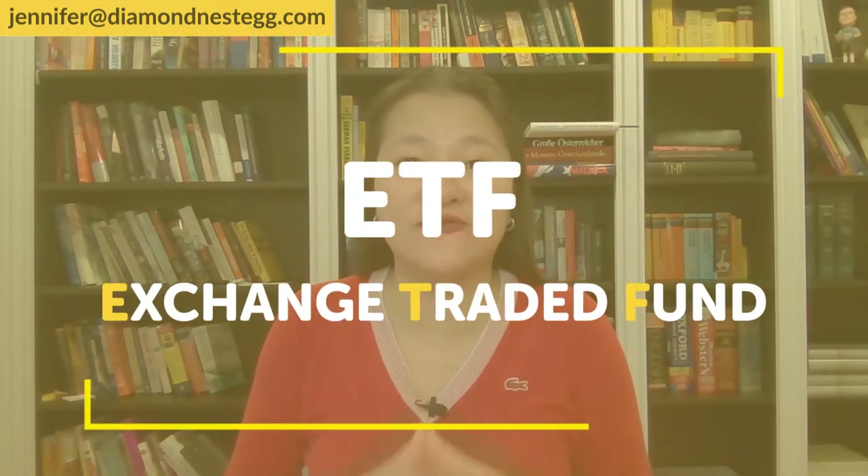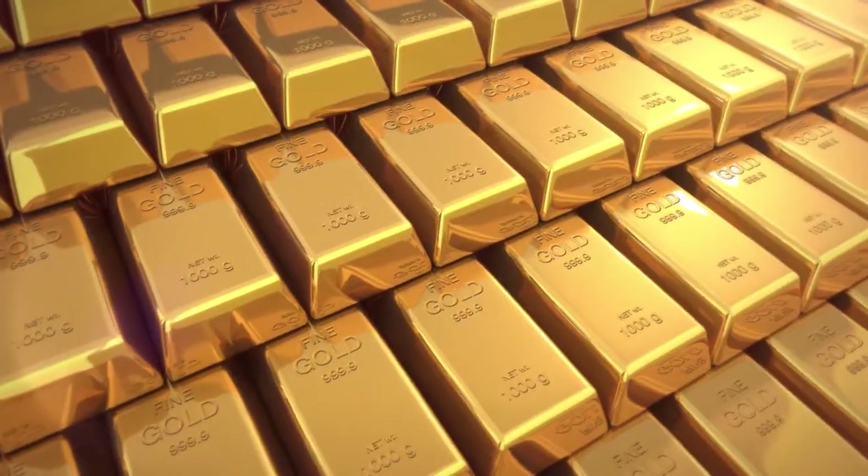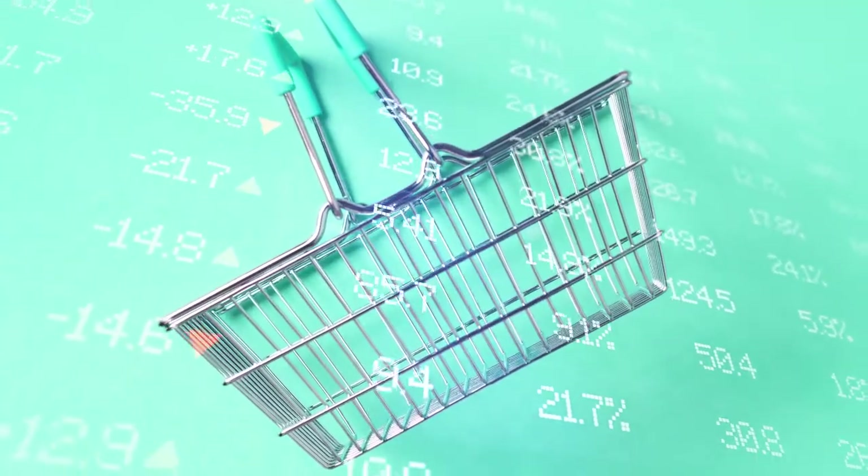ETF stands for Exchange Traded Fund. Think of it as a basket of hypothetical stocks that mimic the performance of an index, like the S&P 500 or Dow Jones. ETFs can also track a specific industry like tech, a commodity like oil or gold, or a completely different asset class. In our case, these ETFs are tracking SPACs. ETFs can be purchased or sold on a stock exchange in the same way as regular stocks. On the most fundamental level, you can think of a SPAC ETF as a big basket of different SPACs.